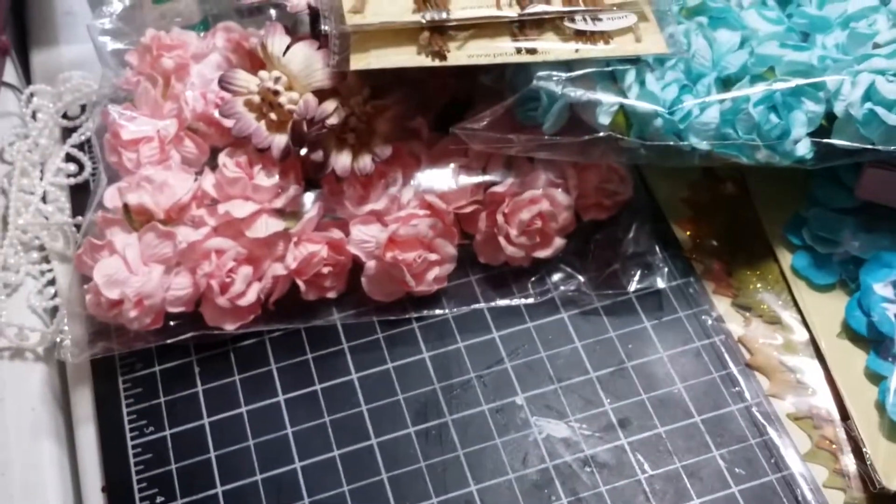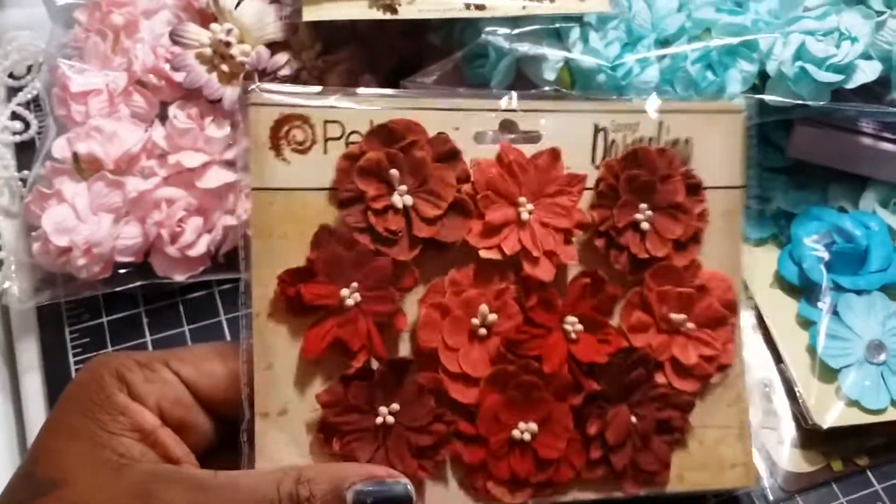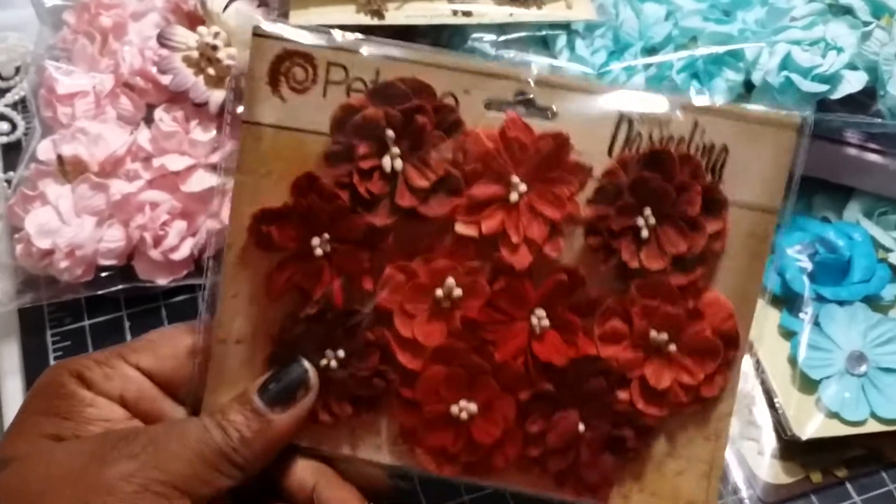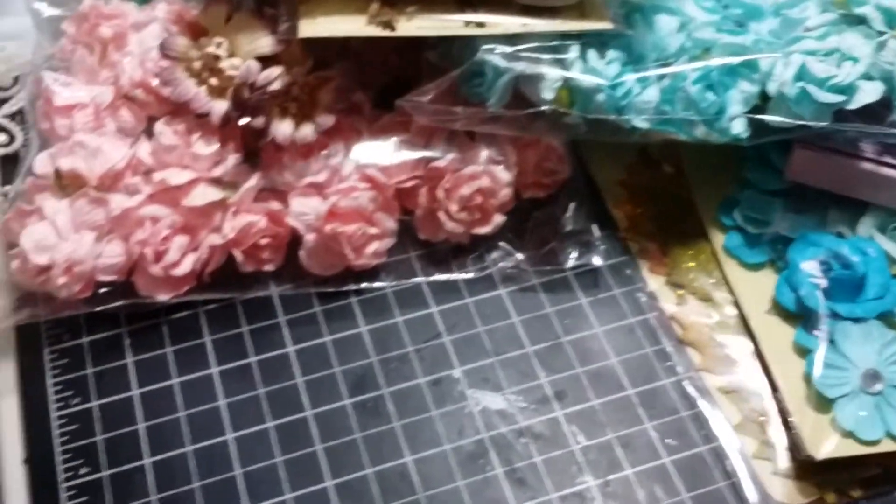And then I got some red flowers as well. You know, Christmas is coming up — holiday cards. But I'm going to have to get more because it's not enough.